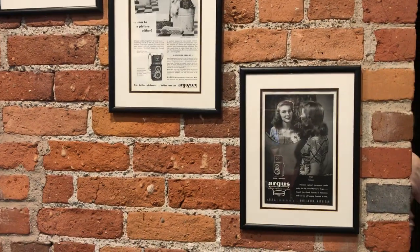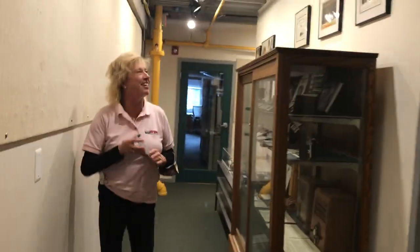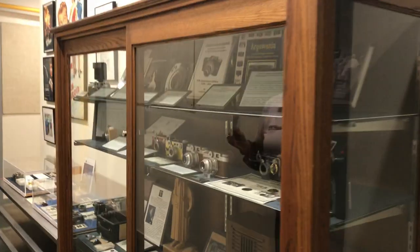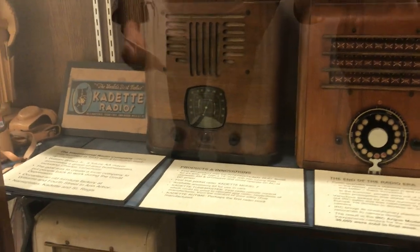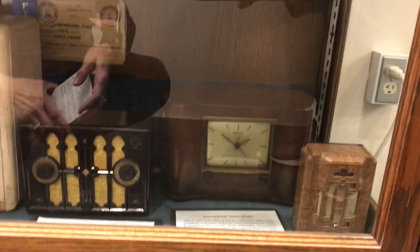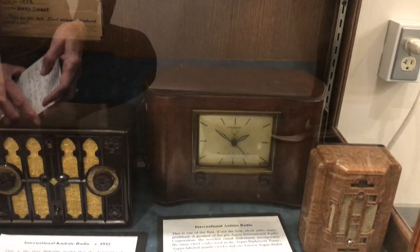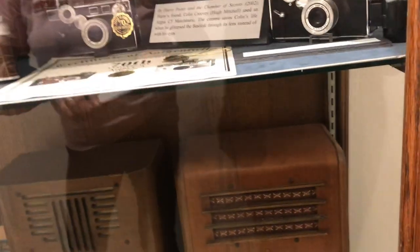A couple of ads over here. This case is dedicated more to unusual human interest stories for Argus. Below here we have several of the radios — the international radios, a Cadet radio, and a pocket radio. They also may have made the first radio alarm clock, and some desktop radios.